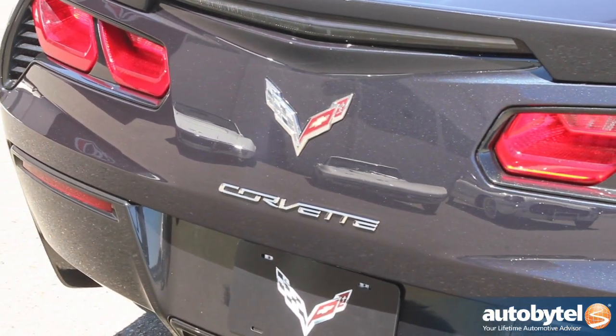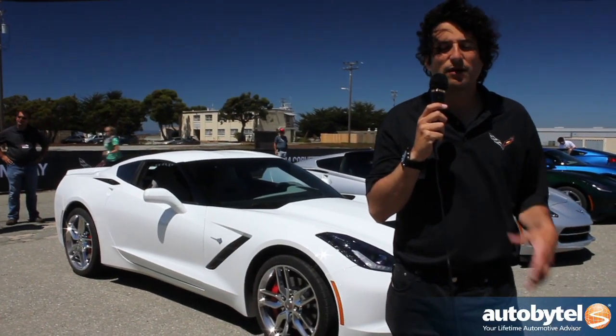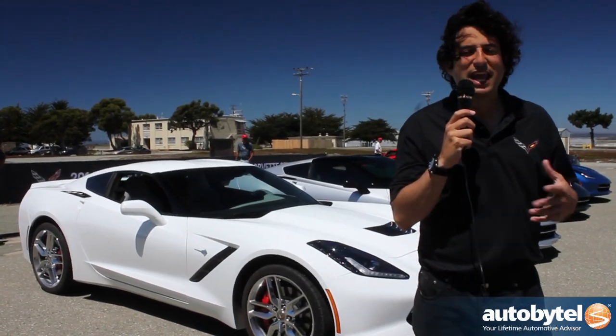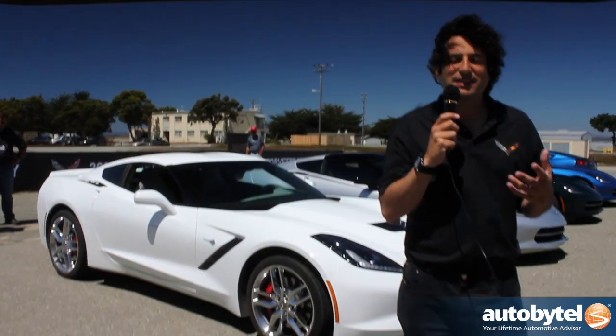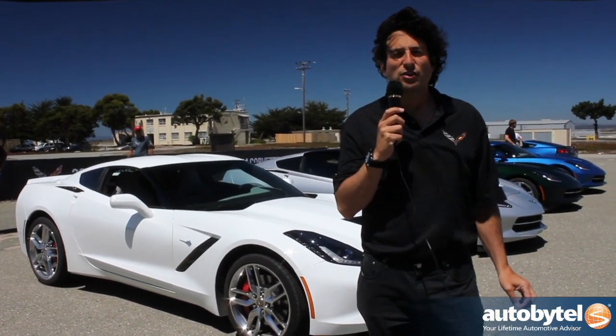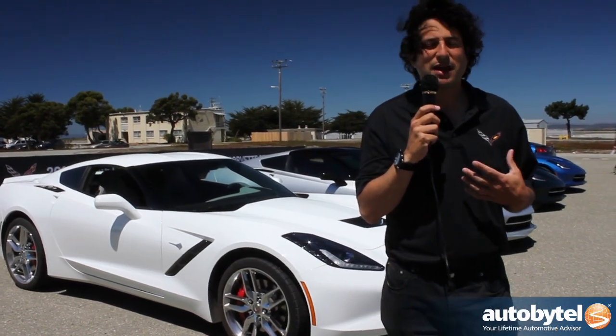The Corvette has always been my favorite car growing up. One of the things I realized at a young age — my dad was into sports cars and I'd get sports car books from Europe and things like that. They have the little flag showing what country every car is from, and the only American car you'd ever see mentioned was the Chevrolet Corvette. And I always had a sense of pride about that.